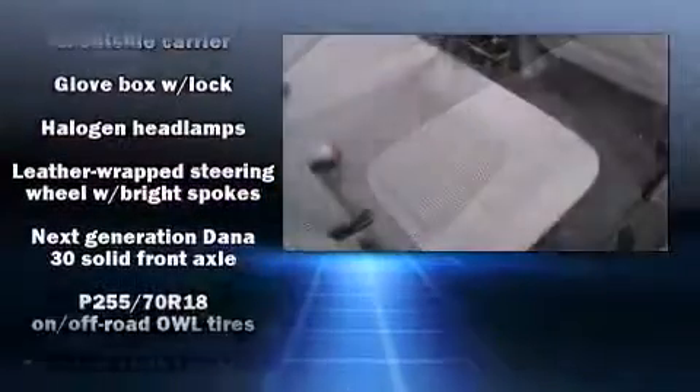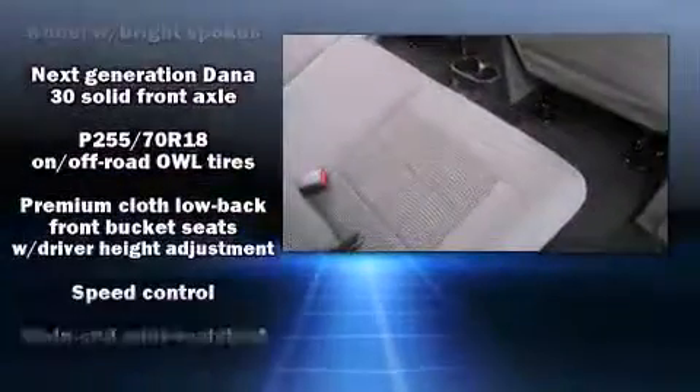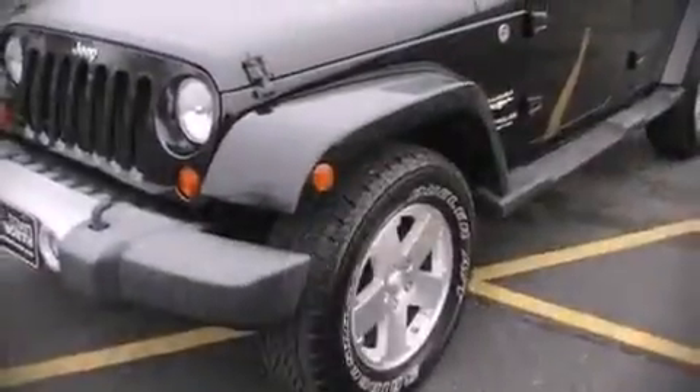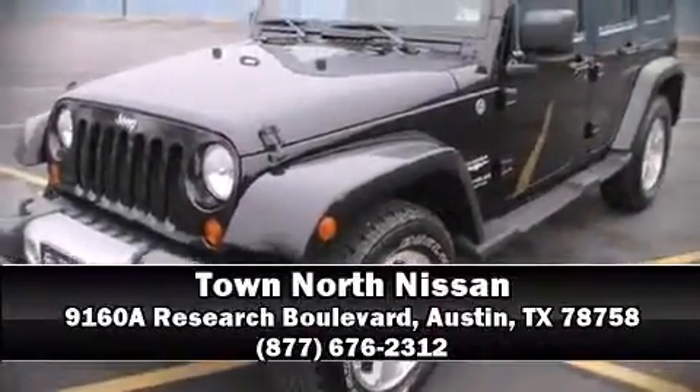It also arrives with a Carfax History Report, providing you peace of mind with detailed information. Our sales staff will help you find the vehicle that you've been searching for. Please don't hesitate to give us a call.